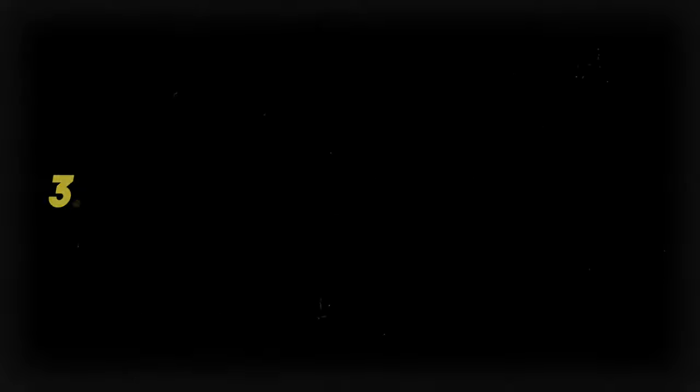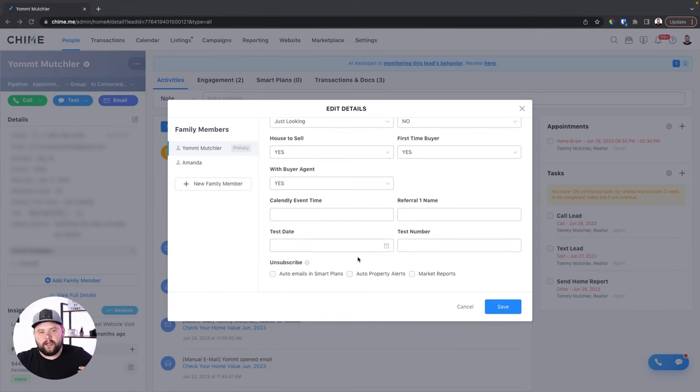Our third feature that I want Chime to add is going to be an updated contact trigger. So when a contact is updated — let's say they get a new phone number added, a new email added, maybe a new property alert is added — I want that to trigger a new smart plan. For example, Chime lets you create custom fields that you can use as custom variables inside of your smart plans. If one of those fields were to get updated, I want this to start a new trigger. I want if text is added to a field to start a new smart plan — that would be absolutely huge. Please, Chime, add that.